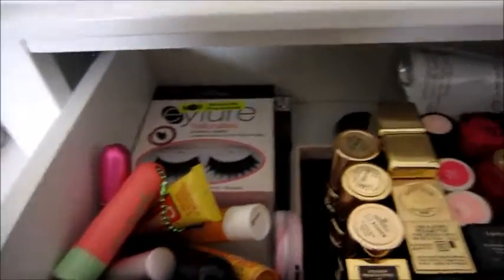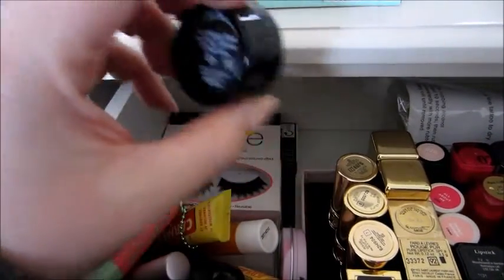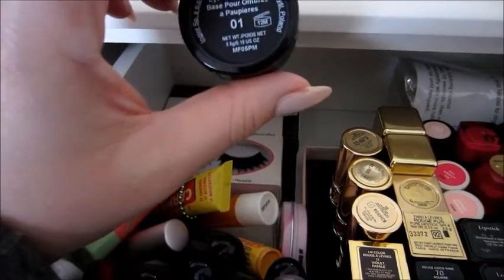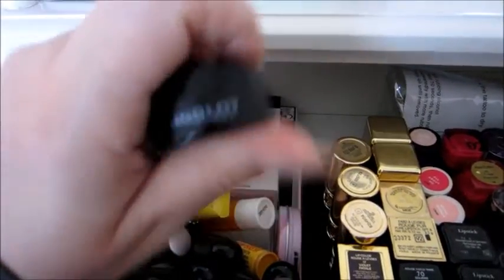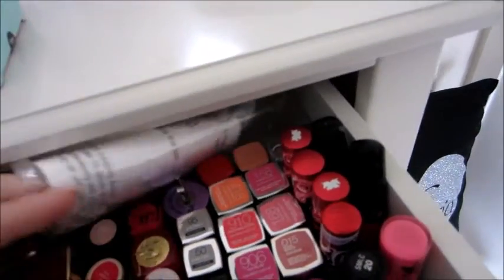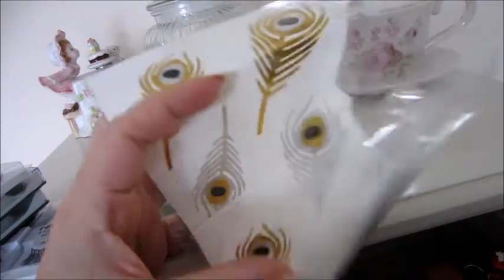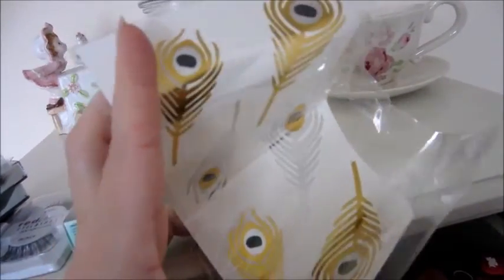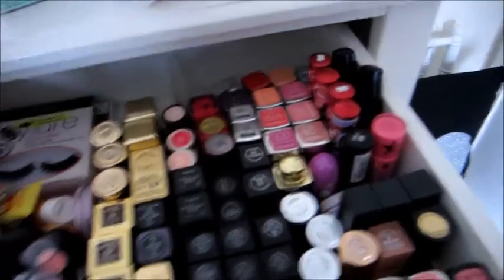Back here is just a little empty pot I kept from an Inglot makeup base sample — I really hated the base but kept the pot because it's handy for samples. Then behind here are my metallic tattoos and the little magnet inserts for the Z Palette. I quite like the tattoos in the summer; they last for a good few days. Right, now the rest of it is all lipstick!